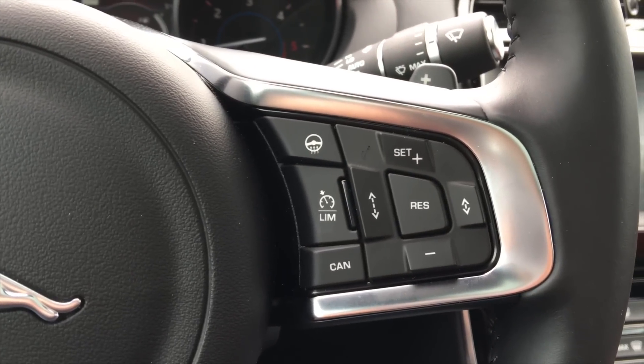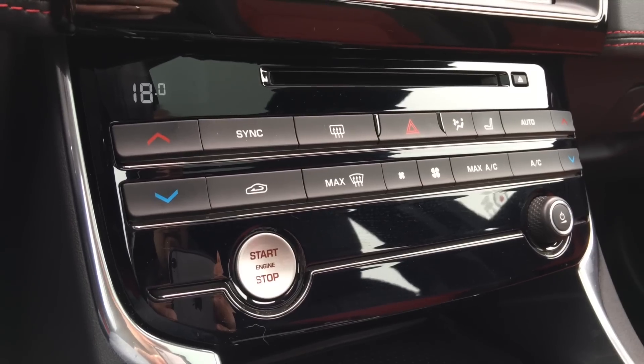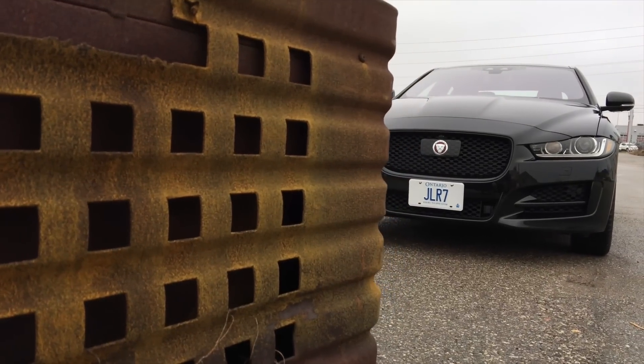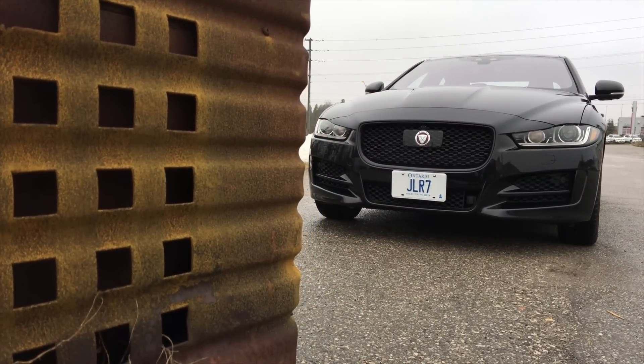You also get some awesome convenience features like heated steering wheel, heated and ventilated front seats, heated rear seats, powered trunk, and auto headlights and wipers. The sunroof, 19-inch rims, and leather trim sum up the options.